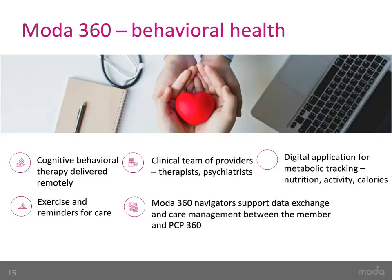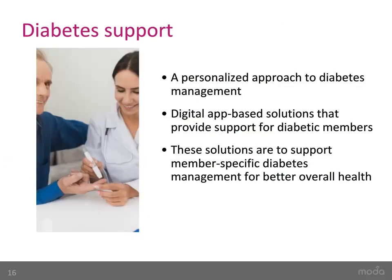New this year, Moda members will have access to a digital app to support behavioral health treatment for depression or anxiety. The app connects you with a dedicated therapist who is supported by a psychiatrist. It can track your physiological responses to stress and provide tools to support members in their behavioral health treatment. Reports can also be shared with your PCP to support coordinated care, should you and your dedicated therapist choose to do so. In addition, diabetic members will now have access to a personalized approach to diabetes management through digital app-based solutions that support diabetes management towards better overall health.